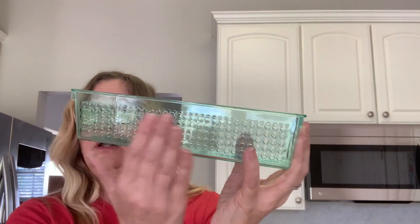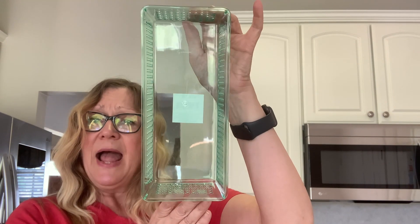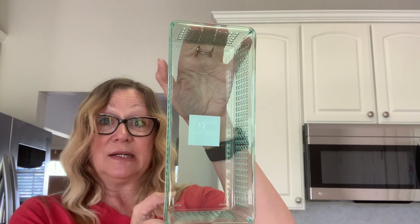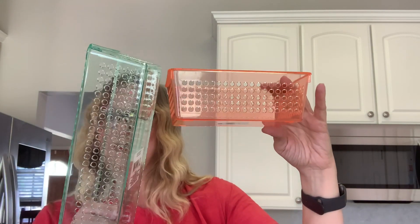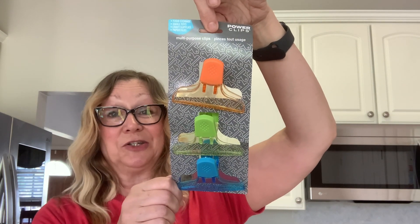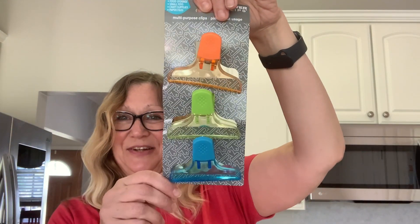Now we'll move into storage items. I found these slotted baskets with little holes — they're clear but colored. I love this mint green one, which I picked up to hold some crafting items. I also got one in peach. They also had navy blue, but I preferred the peach and mint green. They'll look really cute on my crafting desk. I also picked up chip clips in really pretty colors — you get three in the pack and they match my containers.